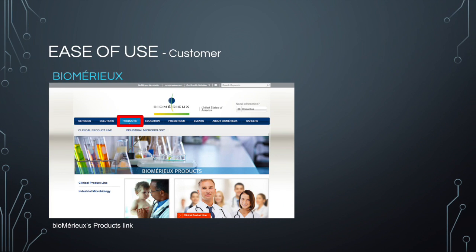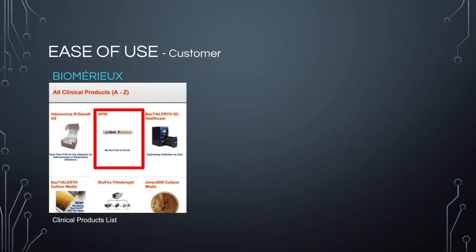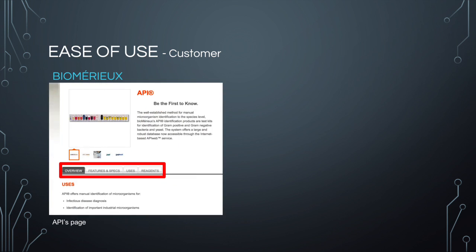Biomure's website actually has a direct link to a product section. I think this makes it even easier to find this information than having to scroll down a page like on Biogen's website, because of how we are taught to traditionally navigate a webpage. Biomure offers two main categories of products, which allows customers to navigate to what they are actually looking for. From there, they have a list of products within that category. When a customer clicks on a specific product, they get very detailed information, which allows customers to be even more confident in their purchase.